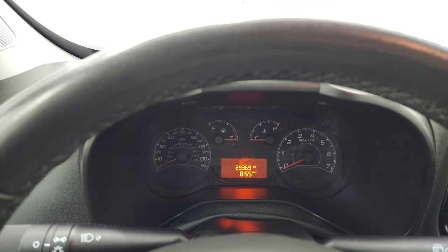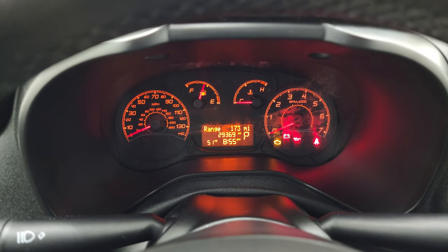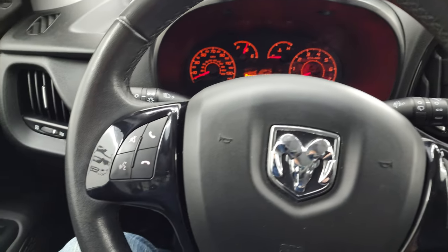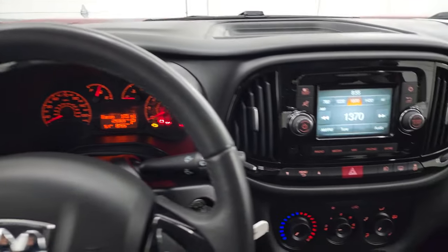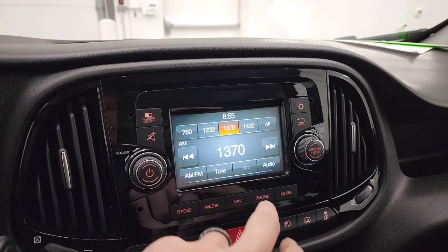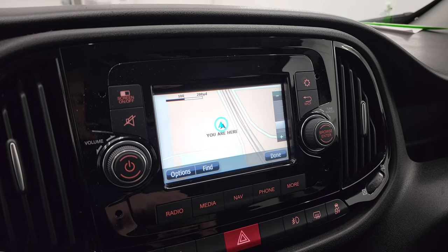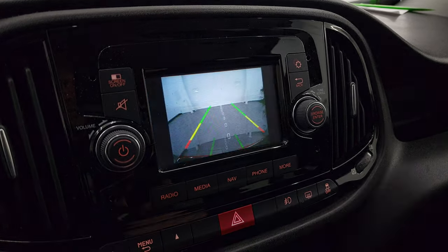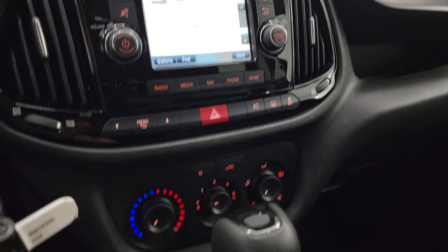Hop inside and check out the miles, the radio, and everything this Promaster City has to offer on the interior. You can see that this one has 29,369 miles on it. You get an outside temperature display as well as a range to empty, and you get the steering wheel — it's leather-wrapped, Bluetooth on the left, cruise controls on the right, steering wheel's in excellent condition. You get the Uconnect 5-inch touchscreen radio with AM/FM capabilities, and this one has navigation powered by TomTom — that is working correctly. This is also where your backup camera shows up, and that is working nicely as well. You do get Bluetooth capabilities and an aux and USB jack right there.